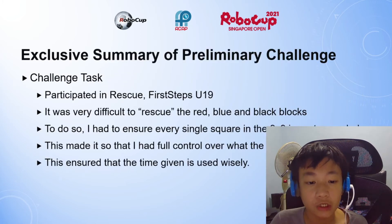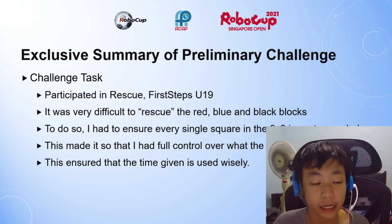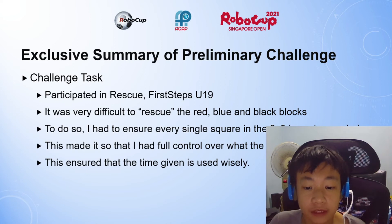The challenge task was to rescue the red, blue, and black blocks. To do so, I had to make sure that I custom-coded every single square in the 9x9 area, which would give me full control over what the robot is doing. This ensured that the time given is used wisely.